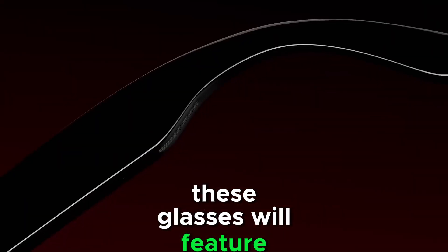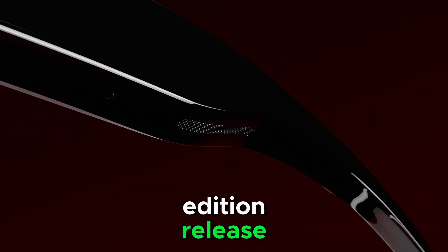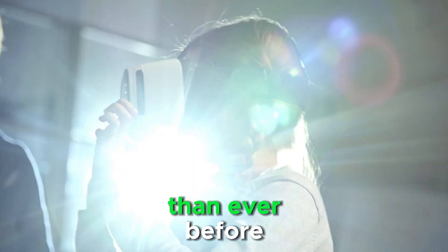These glasses will feature transparent frames, allowing a clear view of the smart tech inside, similar to the previous limited edition release. However, there's a significant twist — this upcoming drop is going to be even more exclusive, with fewer units available than ever before.